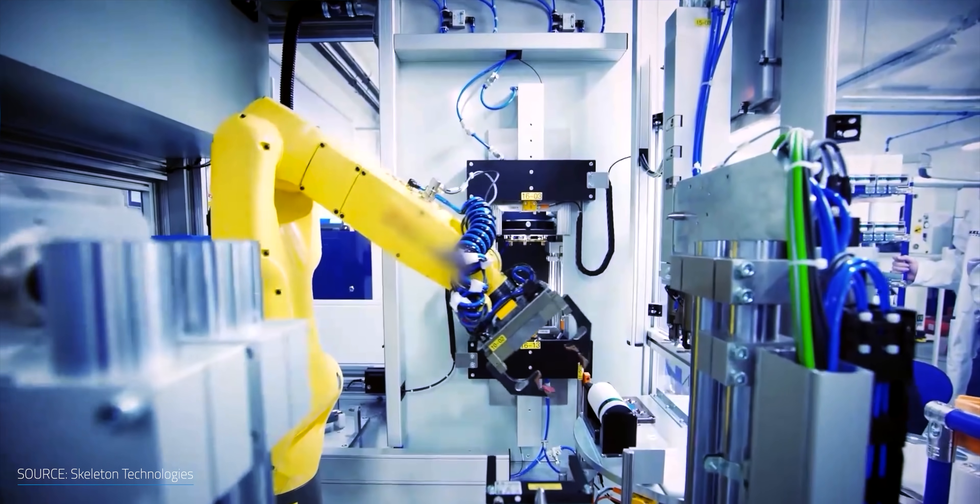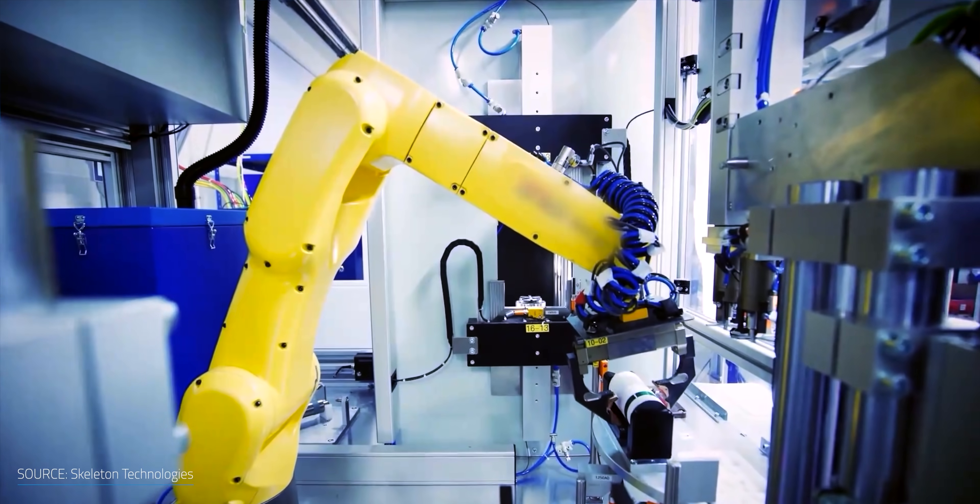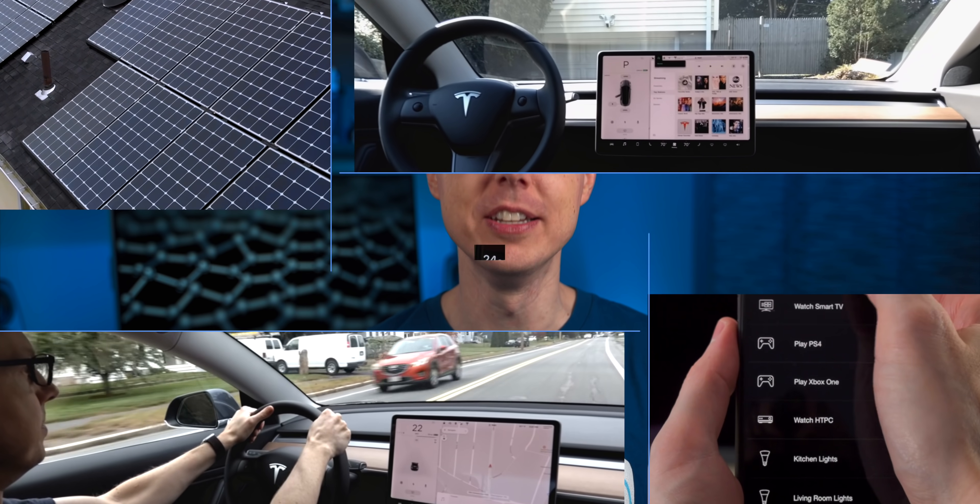One product that was recently announced could make a big impact on the renewable energy market. Let's revisit graphene, supercapacitors, and when and where it's going to start making an impact. I'm Matt Ferrell. Welcome to Undecided.